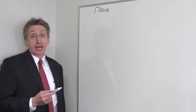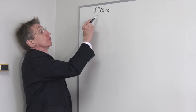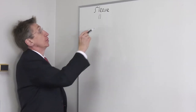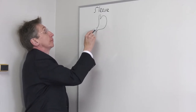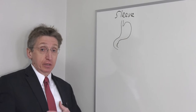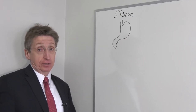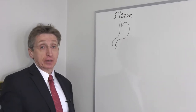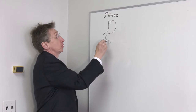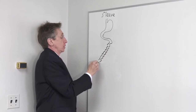Sometimes we refer to the sleeve gastrectomy as the banana surgery because the end result looks like a small banana. In every person's body, there's the food pipe, the esophagus, which comes down through the chest. Then there's the stomach, which sits right between the breasts. Everything else down here that the layman refers to as the stomach is really fat and mostly the intestines. We're dealing with the stomach and some of the intestines. The first part of the small intestine is called the duodenum, and from there it goes all the way down to the colon.